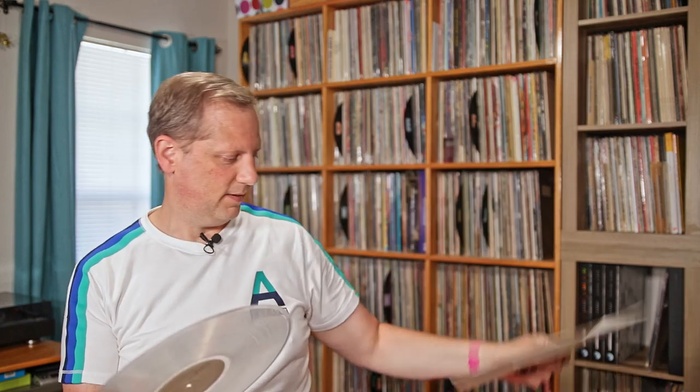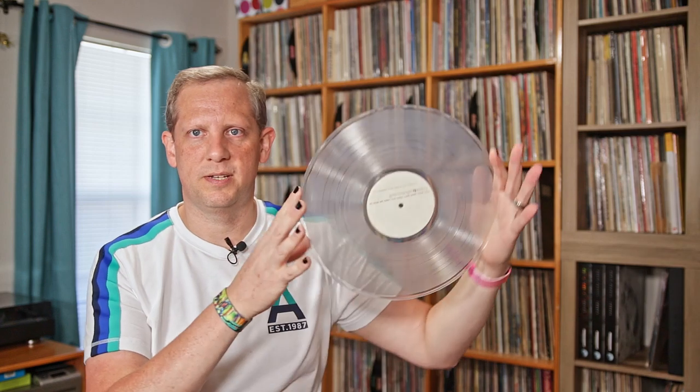This is an original pressing from 1999 — I don't think this has been repressed. It's pressed on clear vinyl, out of Chicago. Pulse Programming, self-titled. Really good stuff if you're into electronic, ambient, musique concrète kind of stuff. Definitely check them out.